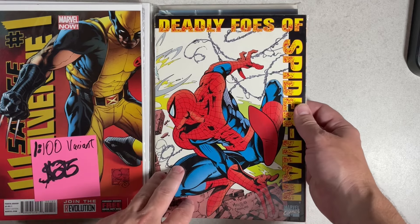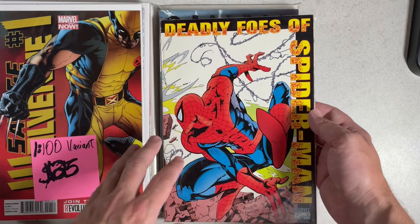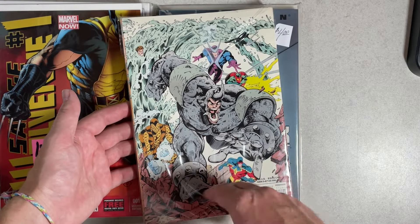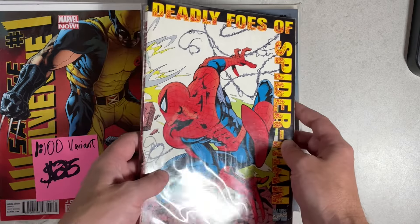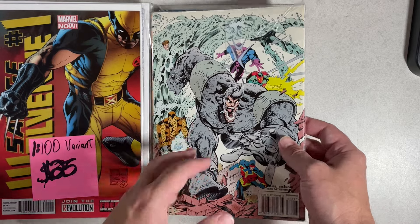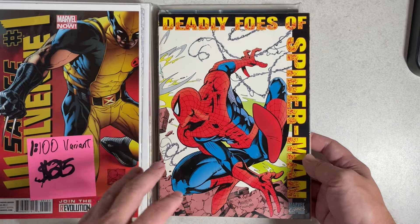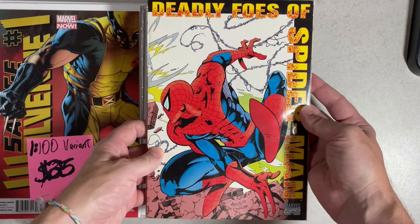Digging through the Brother's Grim bins, I found a trade paperback — Deadly Foes of Spider-Man, reprints of classic stories featuring Spider-Man's villains. I bought it for the early Joe Madureira wraparound cover. It's an image I saw a lot in the early internet days and never knew where it came from. They had it for two dollars in their two-dollar bin — two dollars for a Joe Madureira cover on a trade paperback is a super cheap deal.